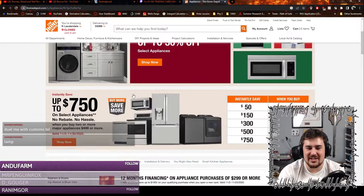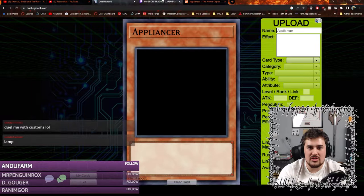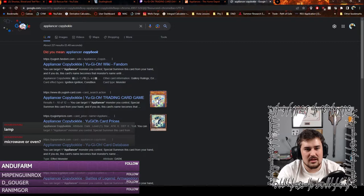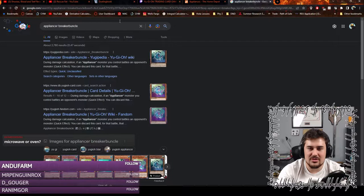So we have Appliancer Socket Troll, which is an outlet. We have Copybuckle — I think he's just a photocopier. And then we have Breaker Bunkle, which I guess is supposed to be the breaker for your house. So we have a copying machine, a breaker, and a socket for the house.